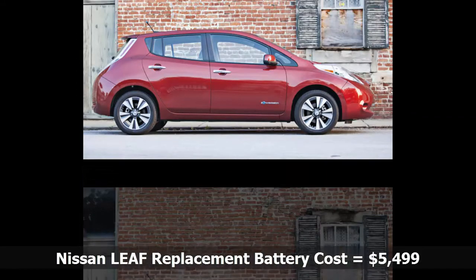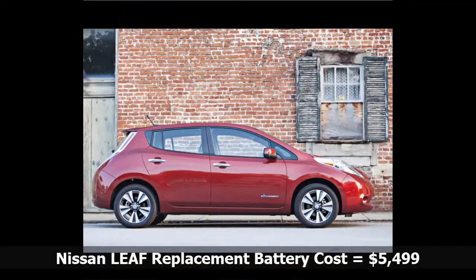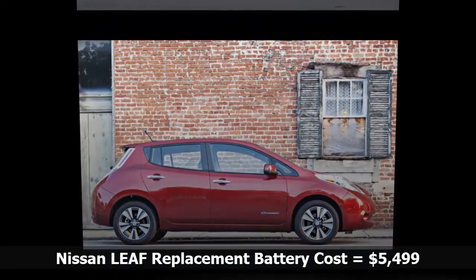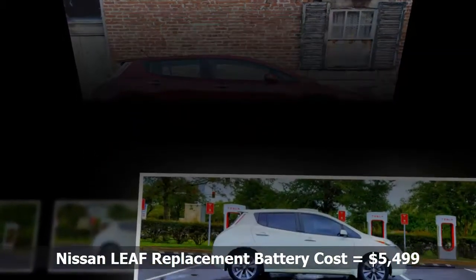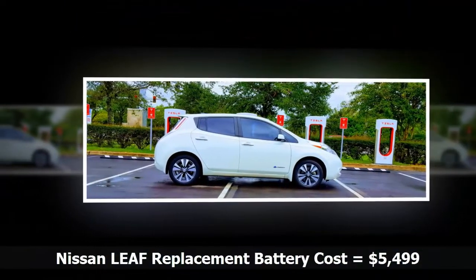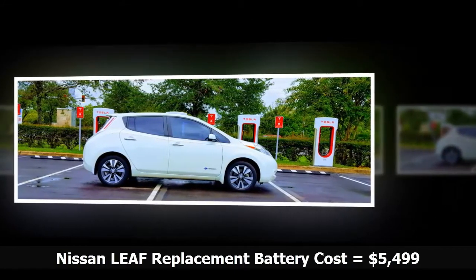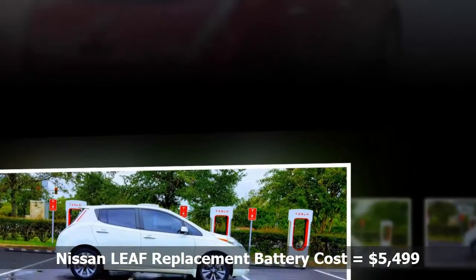This story about the cost of a replacement battery for a Nissan LEAF was first published by Gas2. When modern electric cars first appeared on the scene circa 2010, lots of people asked how much does it cost to replace the battery? Nissan has given a definitive answer to that question, but not many people are aware of this.